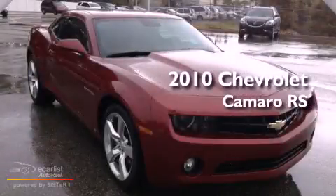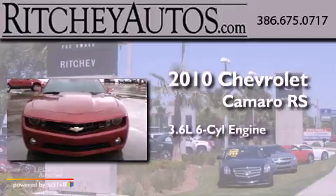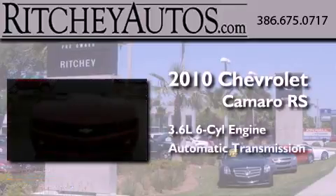This is a 2010 Chevrolet Camaro RS. It has a 3.6-liter, six-cylinder engine and an automatic transmission.